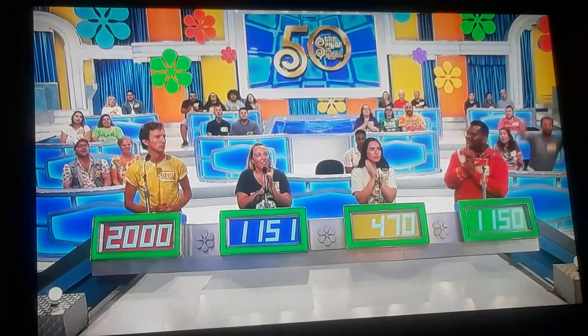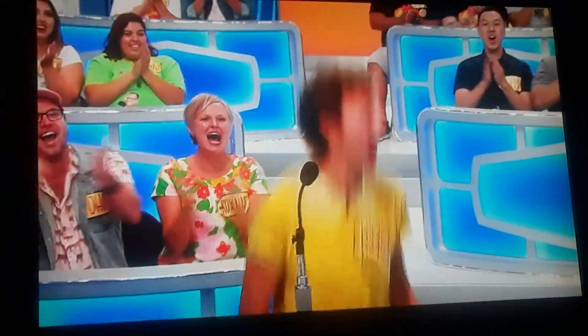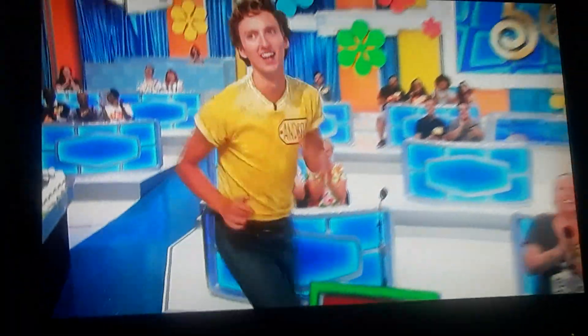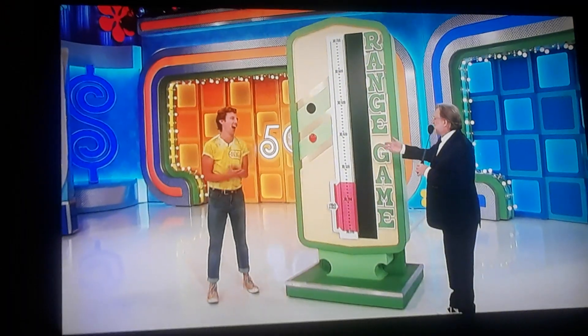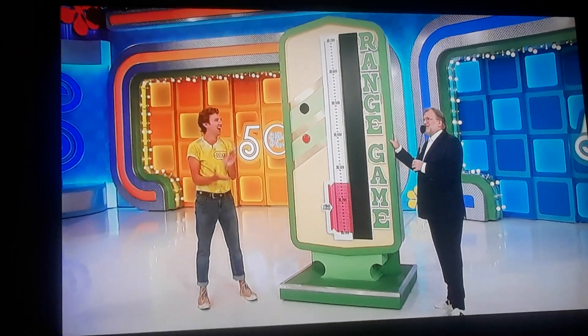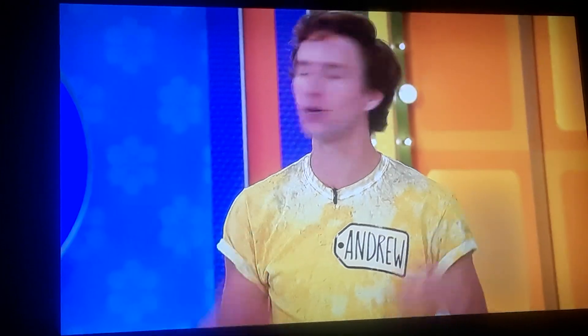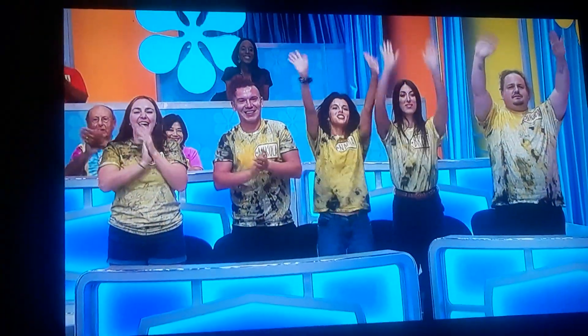Here we go. Actual retail price is $2,195. That's you, Andrew. Come on up there. Hi, Andrew. You're going to be right over here. Welcome to the show! I see there's a bunch of friends of yours with similar shirts out there, right? That's my squad. Nice to see you guys.